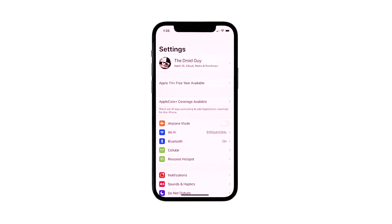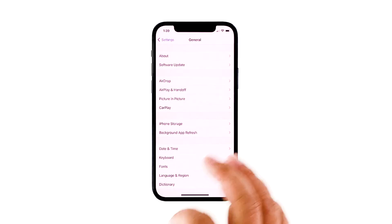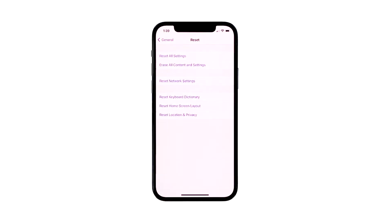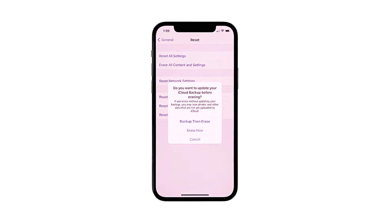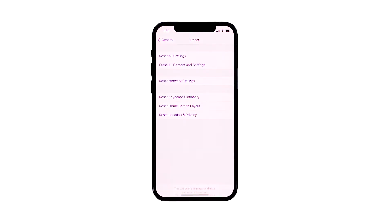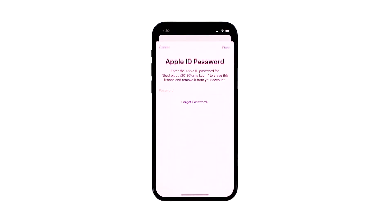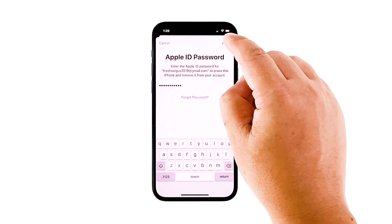From the home screen, tap Settings, then find and tap General. Scroll down to the bottom of the screen and touch Reset. Tap 'Erase All Contents and Settings,' then tap 'Erase Now.' If prompted, enter your security lock. Tap 'Erase iPhone' at the bottom of the screen, then tap 'Erase iPhone' again to proceed. Enter your Apple ID password, then tap Erase to proceed with the reset.